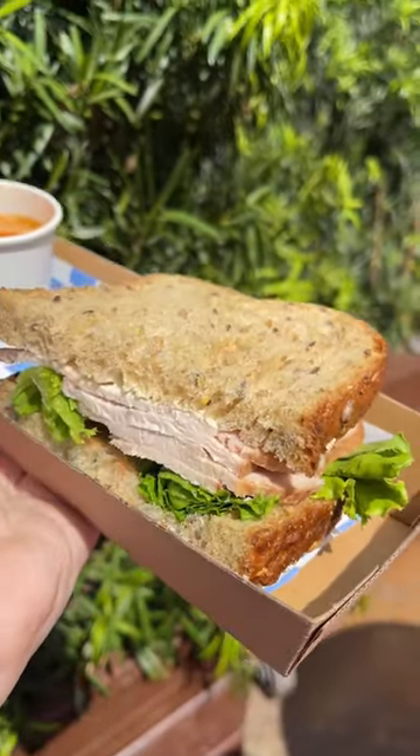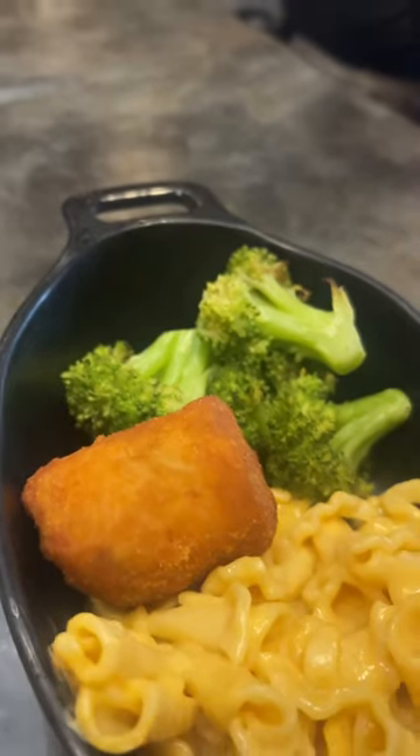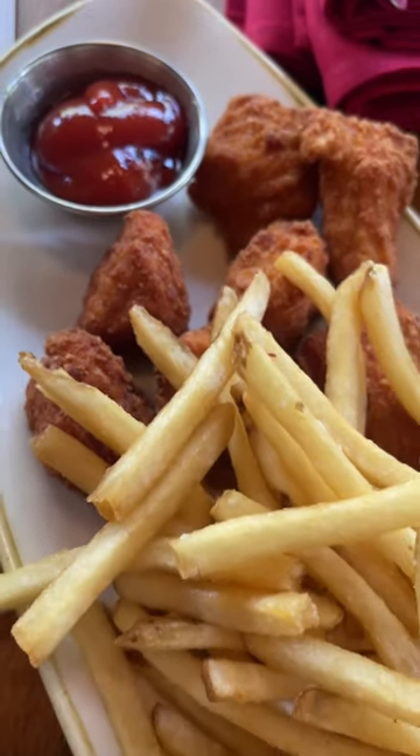Disney food is expensive, but there are some great ways to save money in the park, like kids meals — but for adults. These kids meals can be a pretty decent portion for the price, so I'm on a mission to find you the best.